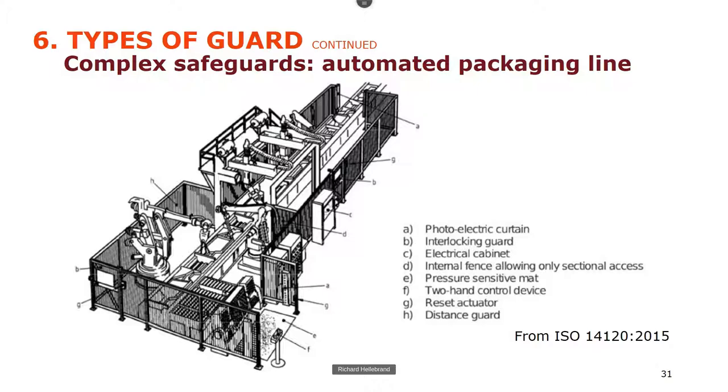It gets more complicated with complex systems — this one has several packing machines, a robot, conveyors, and places where fork trucks go in and out. They start off with fences and guards, but where those aren't possible there are many interlocks and pressure-sensitive mats, so if you walk in the machine should stop. There is also a reset actuator outside, so you have to come back out to restart it — intended to prevent the machine automatically restarting when you're inside. But it's not good enough, and I'll explain why shortly.